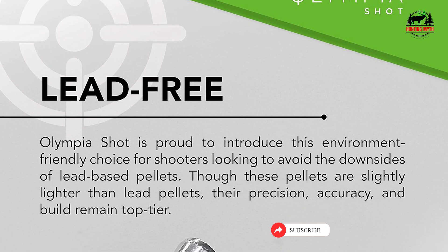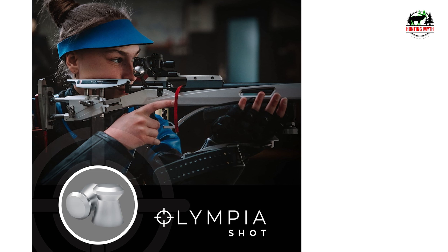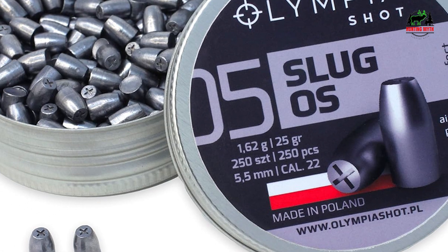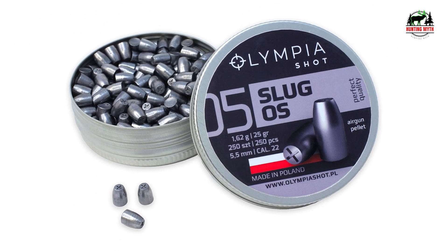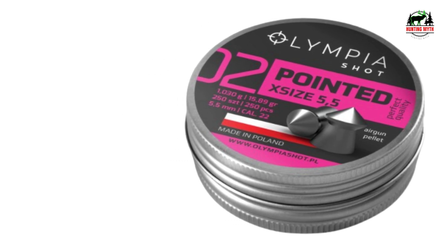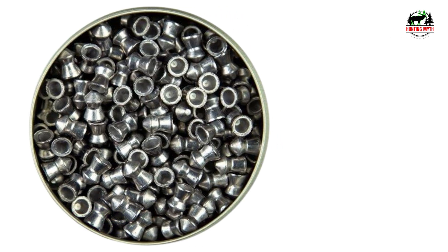Specifications: 0.177 caliber, 5.5 grain, flat wadcutter head, 250 count. Predator Pellets is a Colorado-based trusted supplier and distributor of quality air gun ammunition, pleased to partner with family-owned and operated Olympia Short. Olympia Short is a brand born to the AP Polska line of products as a response to the growing popularity of sports shooting. The Polish family-owned brand offers different high-quality pellets for rifle and pistol sport shooters. Equipped with an on-site shooting range, Olympia Short takes great care to ensure consistency and quality. Clients include shooting ranges, hunting clubs, military stores, competitors, and the greater professional sport shooting community.